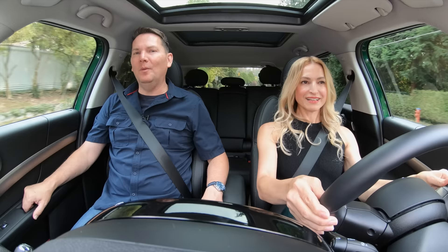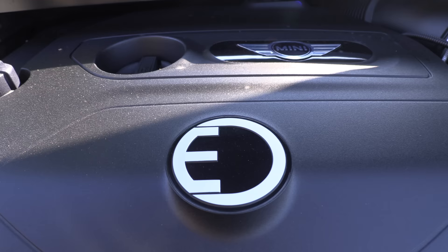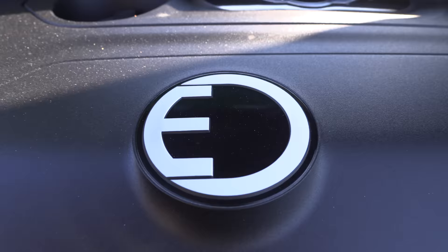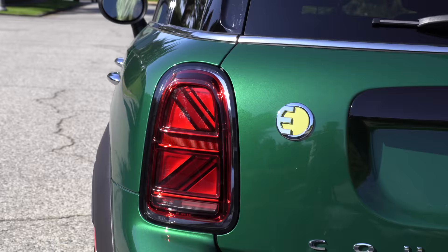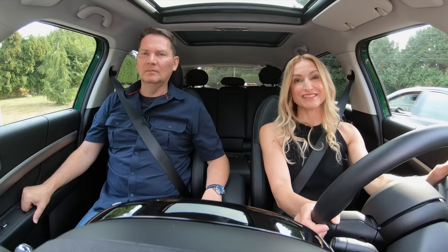What's under the hood of this thing? A 1.5-liter turbocharged three-cylinder with a six-speed automatic transmission. It has a 10-kilowatt-hour battery and a combined 221 horsepower and 284 pound-feet of torque. Standard all-wheel drive, and the range: 29 kilometers, 17 miles. Not a lot.